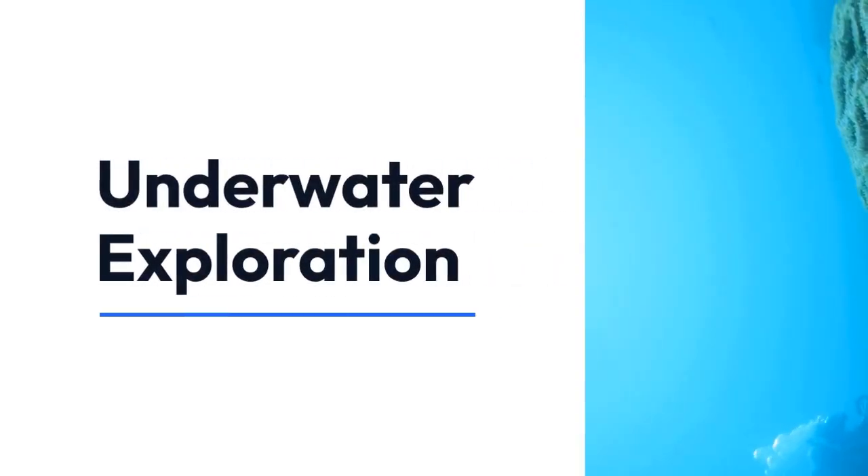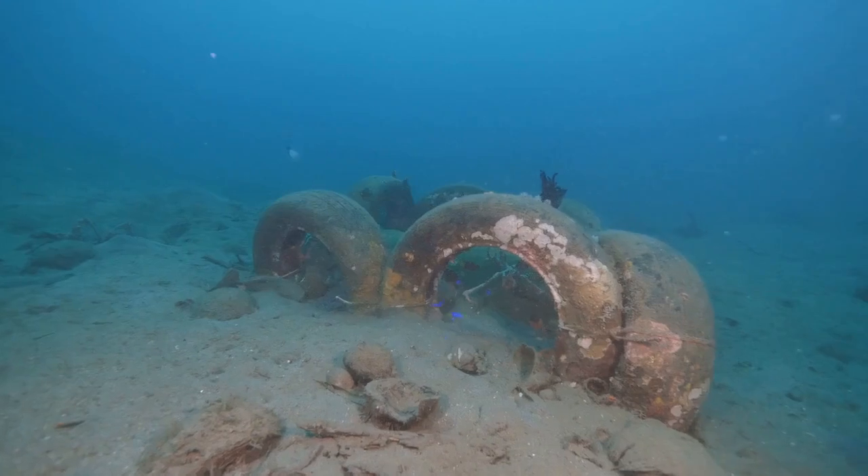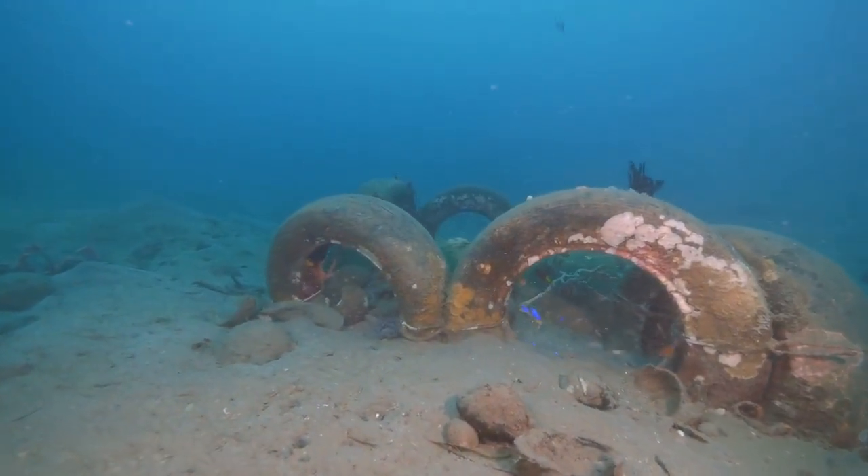Hey everyone! Today, we're diving into the fascinating world of underwater exploration. Let's explore the key differences between scuba diving and free diving.